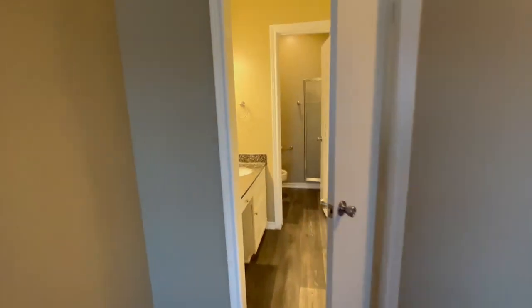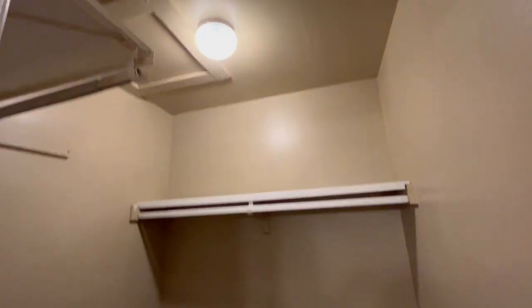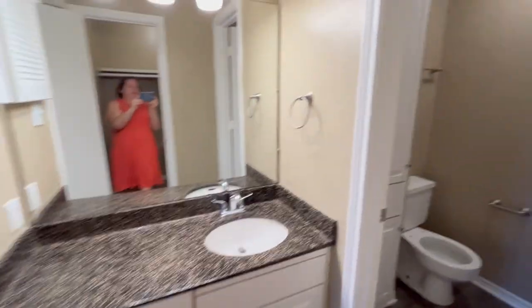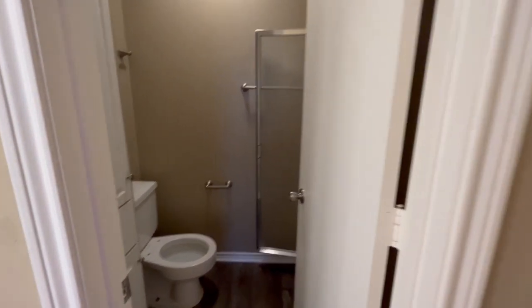Coming into your bathroom, which includes your spacious walk-in closet. Plenty of storage area right over here. Your vanity area, and then for privacy, a door between your vanity and your toilet. Another linen closet and your walk-in shower.